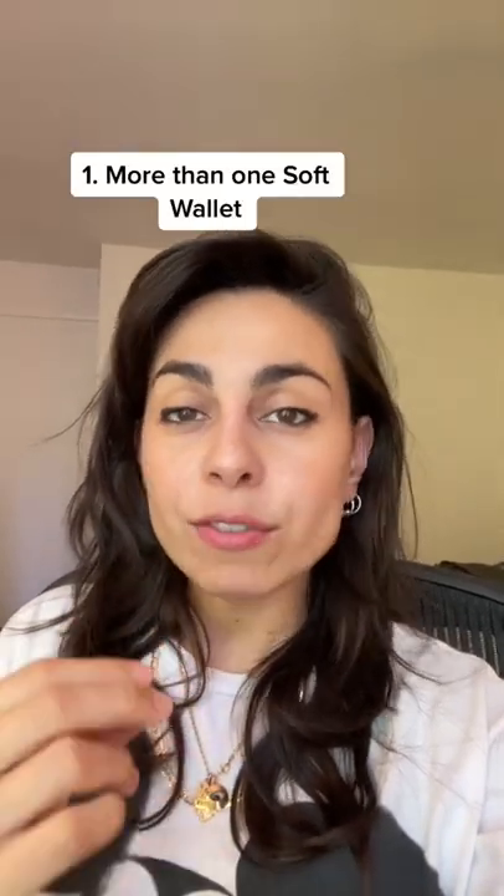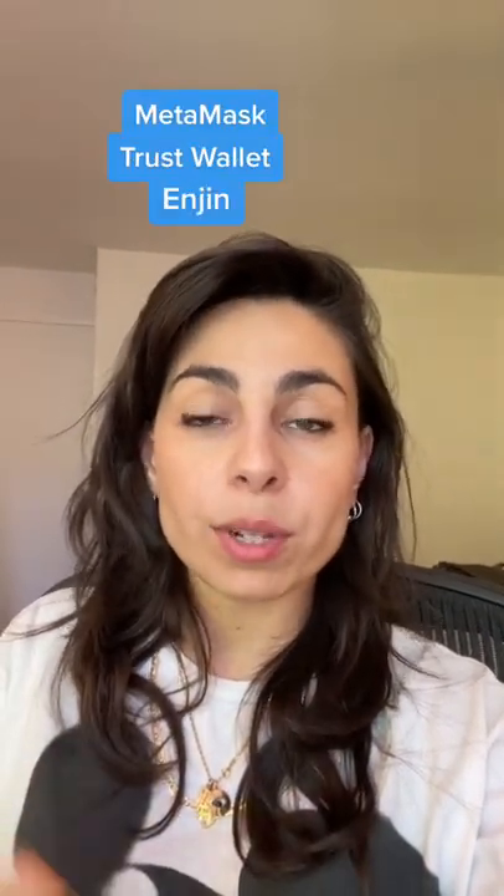Number one: soft wallets — except instead of storing all your crypto in one soft wallet, having several of them. So Metamask, TrustWallet, Enjin Wallet, for example. So if you lose your seed phrase or your keys, you don't lose all your crypto in one go. Also, on the slight chance of you being hacked, you're being careful.